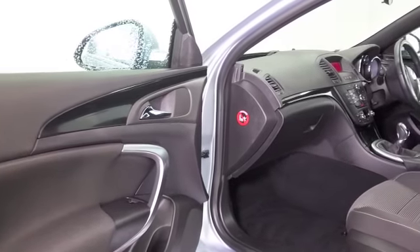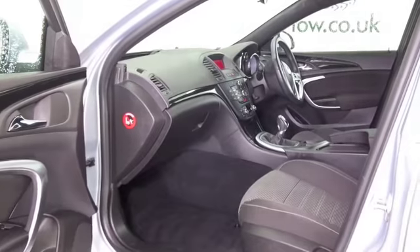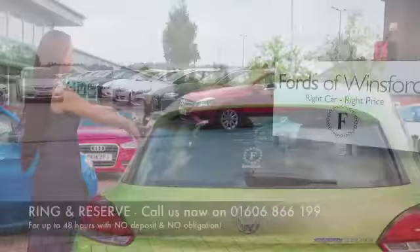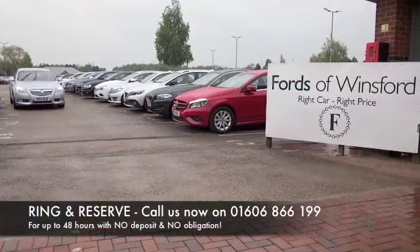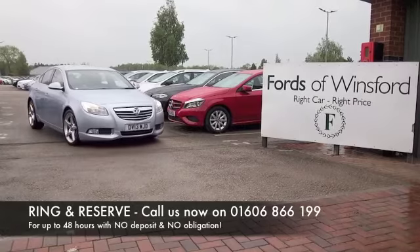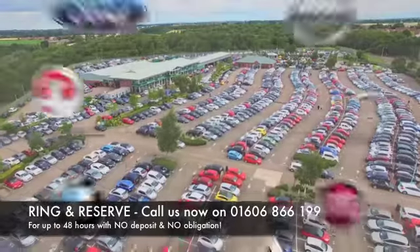It's only covered about 25 and a half thousand miles. Now don't forget, at FOW the price you see is the price you pay — there's no hidden charges or extras. You can ring and reserve with no deposit, no obligation. Bring your license with you, have a test drive, and discover this great car for yourself at Fords of Winsford.